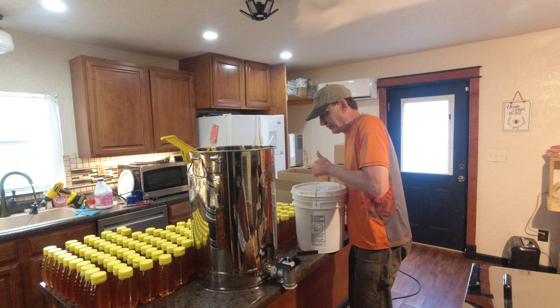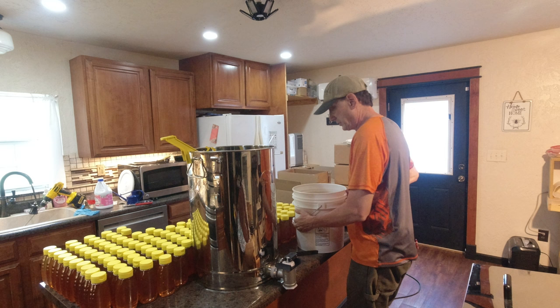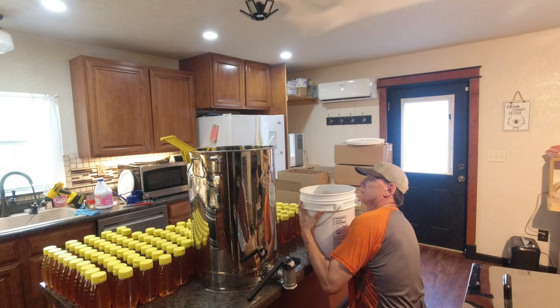So I've got ten gallons of honey left. I'm not selling near as much honey in bulk this year as I did last year. Last year I was afraid I was not going to get it all sold, but this year I don't think I'll have that problem.